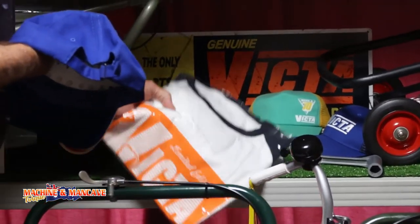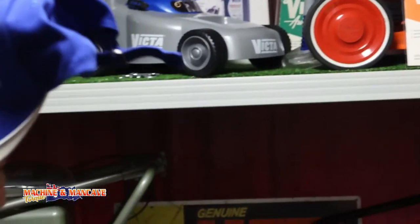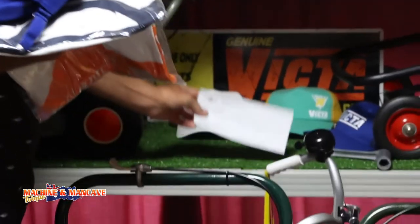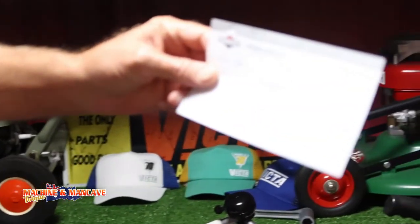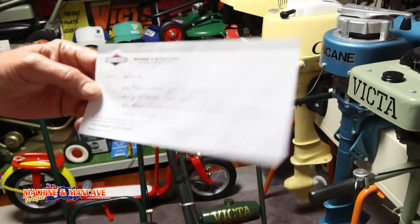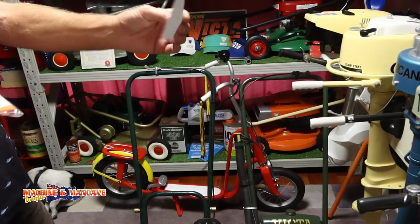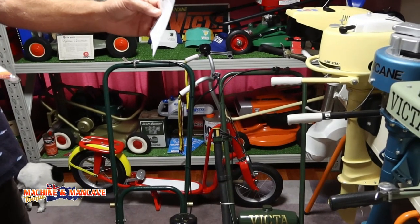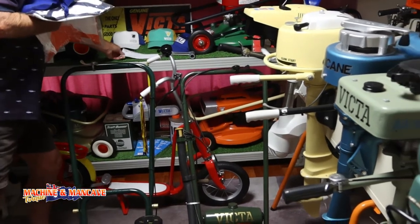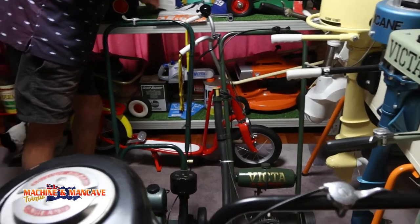Victor shirt, the hat — these arrived on Christmas Eve. Just a letter from Victor saying, 'We hear you're a big Victor fan, mate, and hope these little goodies will put a smile on your face. Merry Christmas.' That was nice.